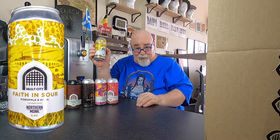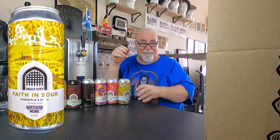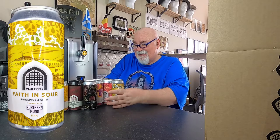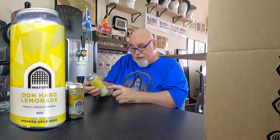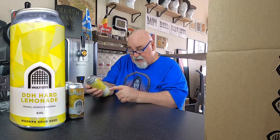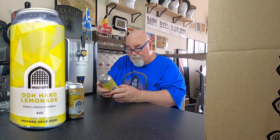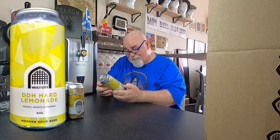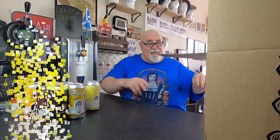Next: Faith in Sour, another one twinned with Northern Monk. This is a pineapple and Citra — that's 5.4%. DDH — that's double dry hopped — Hard Lemonade. I don't think it's a lemonade, I think it's actually a beer. It's Mosaic, Azacca, and Motueka. This is 9.5%. Yeah, it's a sour beer, not actually a lemonade.